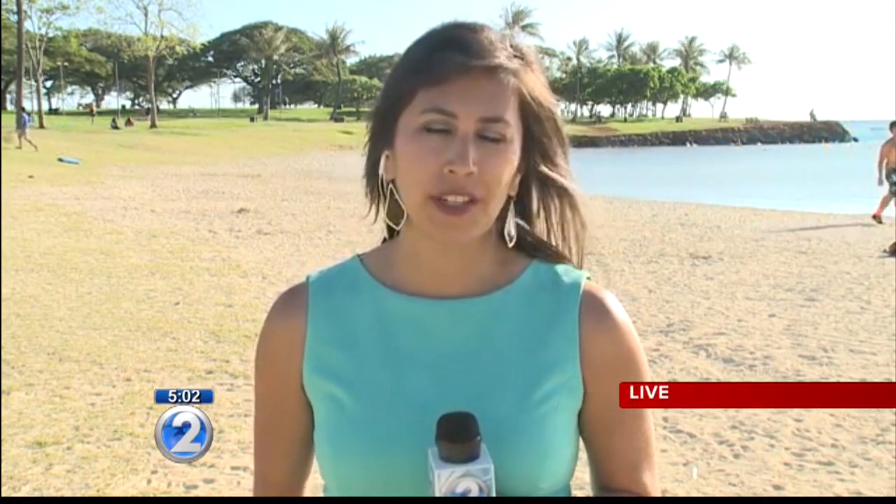You can buy a cream online called Sting No More, and it's also available in local ABC stores. We're live at Ala Moana Beach Park. Elisa Arevalo, KHON2 News.